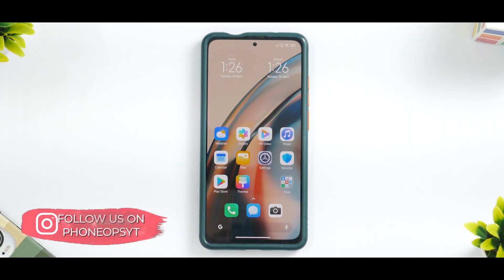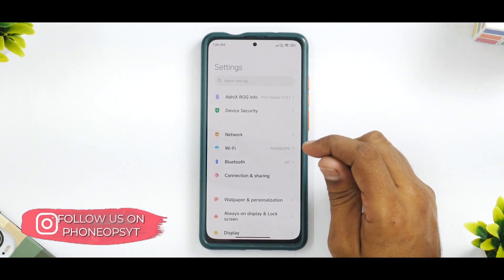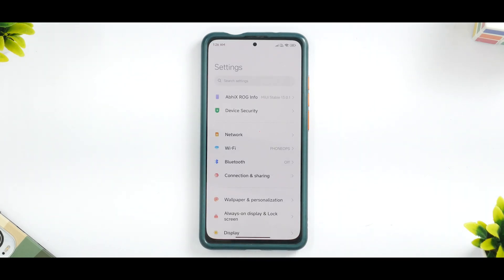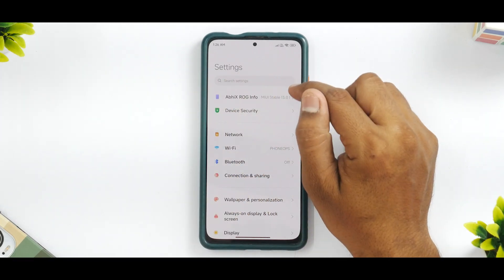So, exciting stuff for K20 Pro users out there — Android 12 with MIUI 13. Well, everything is not as rosy. According to me, this is still not a daily driver, and you will see that by the end of this video. There are a few things that are missing, and hopefully once AbhiX ROG or somebody else fixes it we can have a better version.